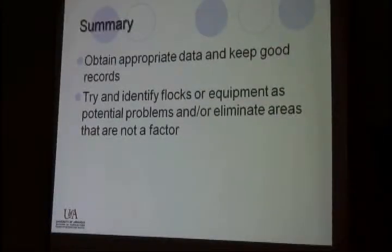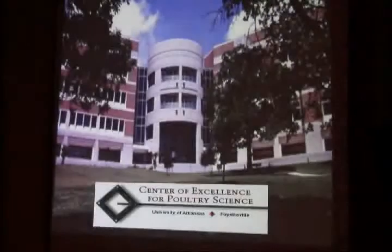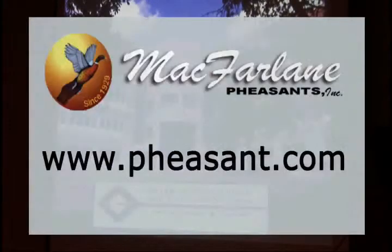Kind of in summarizing up: just keep good data, keep good information, identify your flocks and equipment, know what they're supposed to do, and do something with your records. I think that's one of the most important things — don't generate all this and do nothing with it.